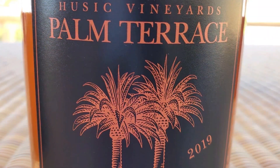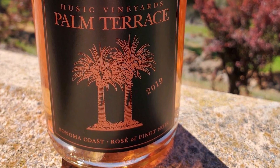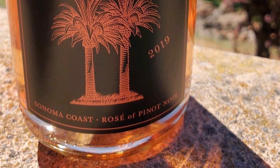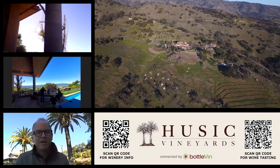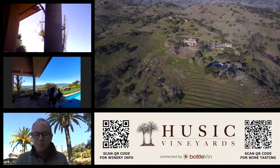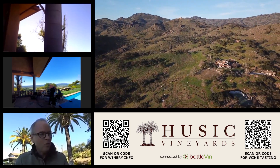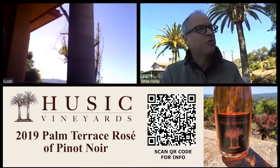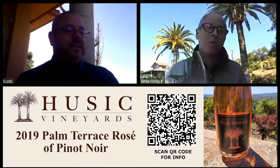The Rosé is a Rosé of Pinot Noir, made in a saignée style. We're making a red Pinot Noir from the Sonoma Coast, and as soon as the fruit hits the tank we bleed off a little bit of juice in order to concentrate the red wine. The result is a really fragrant, very lightly colored, floral, mineral style of Rosé. We made a whopping single barrel of it this year — about 22 cases. The 2019 was bottled about a month ago and will be ready for spring.